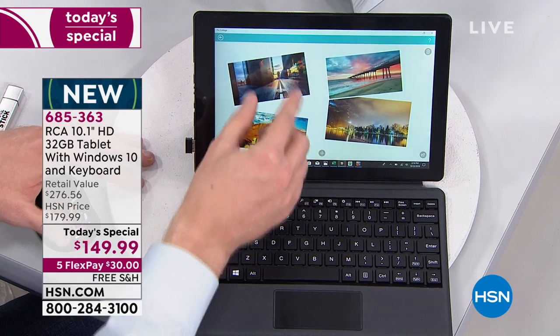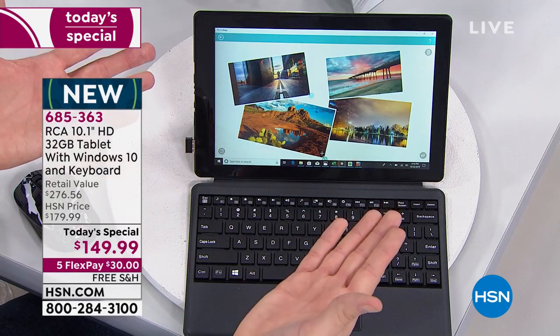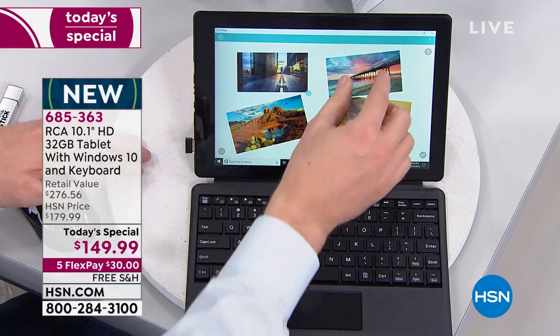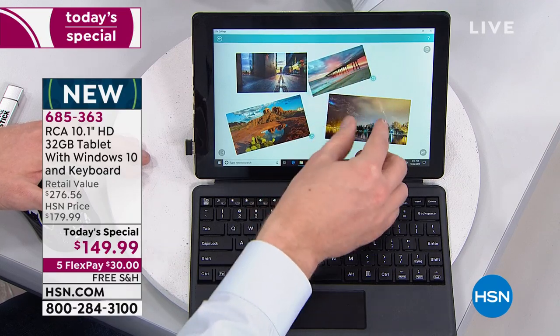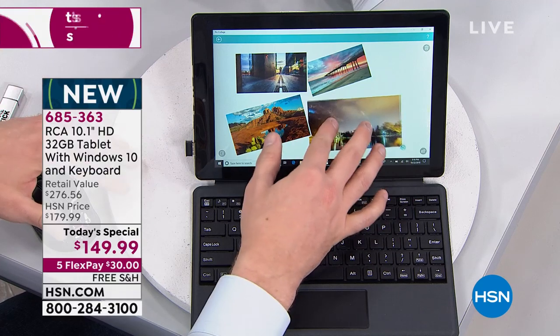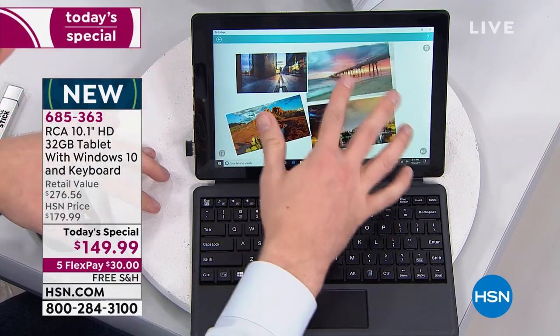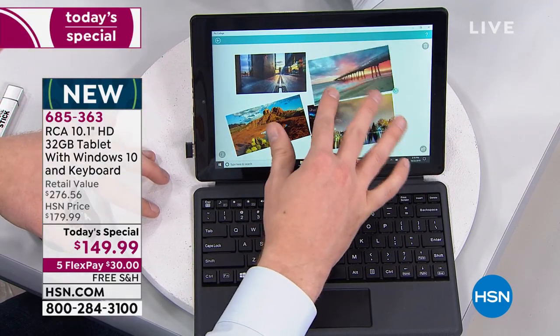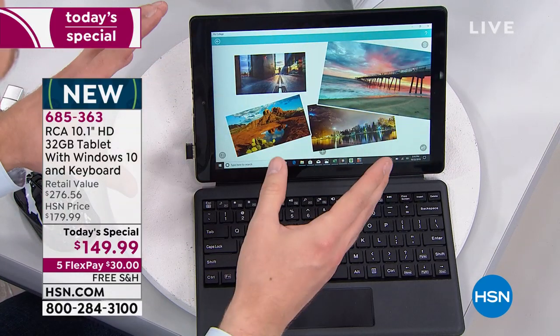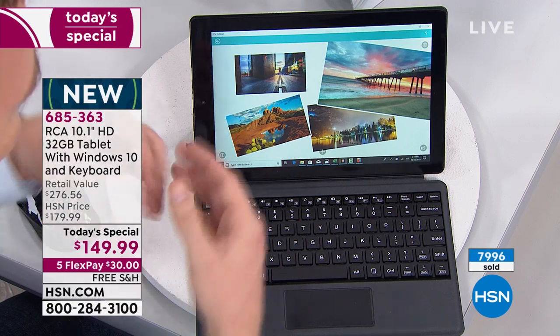Think about all the photos you're going to take — Halloween is just over a week away, then Thanksgiving with family and friends, then Christmas and Hanukkah gifts. You've got all these photos and you can create cool photo collages, and having a touchscreen makes it so easy to make that custom collage.